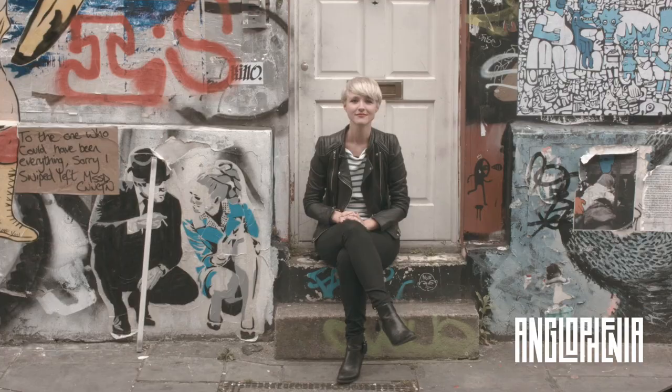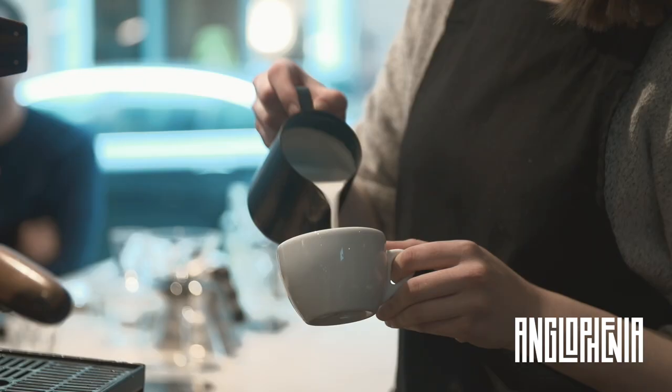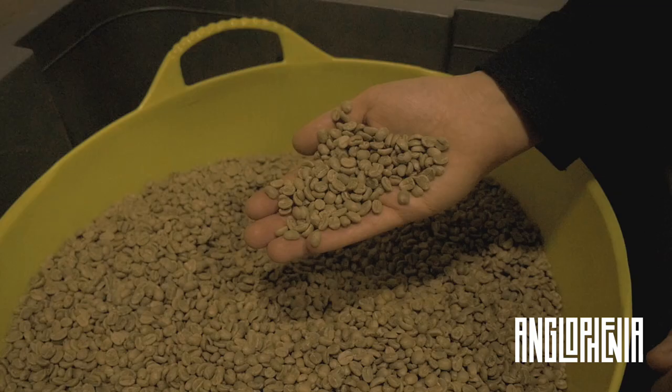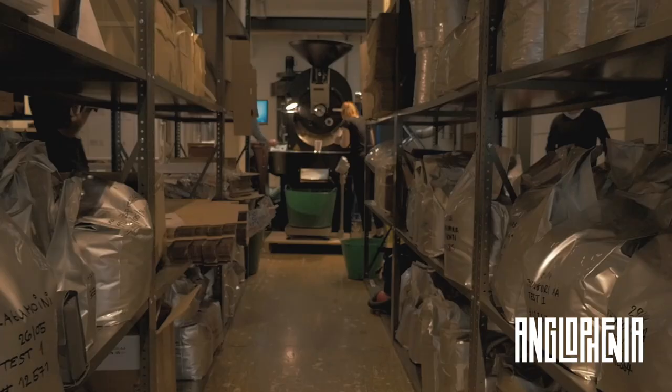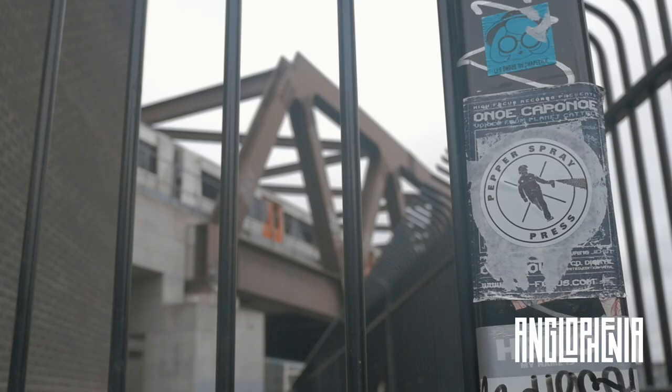Now it's time to get serious about coffee. Whilst drinking coffee isn't exactly a new thing, the way we're drinking it has certainly changed in the last few years. Whether it's different production techniques, sourcing single-origin beans, or trying different brewing methods, coffee enthusiasts know more than ever before.